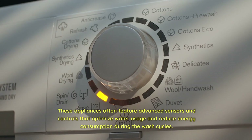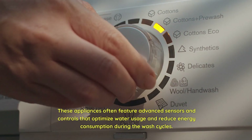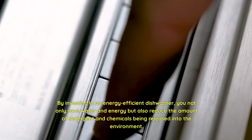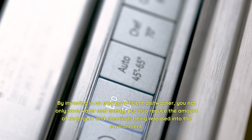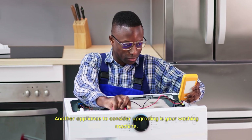These appliances often feature advanced sensors and controls that optimize water usage and reduce energy consumption during wash cycles. By investing in an energy-efficient dishwasher, you not only save water and energy but also reduce the amount of detergent and chemicals being released into the environment.